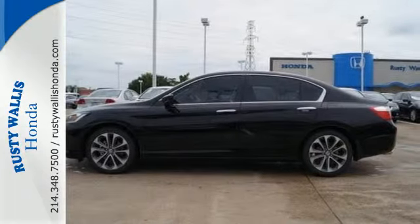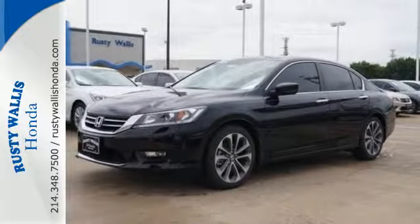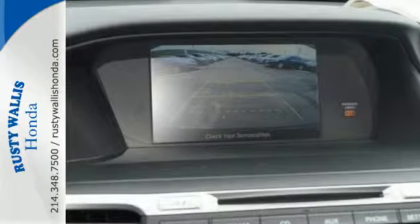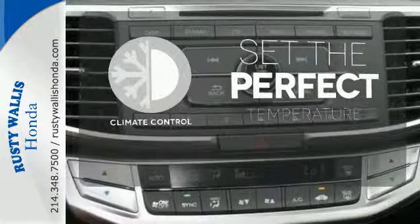It also has a rear view camera, dual zone climate control, and intelligent multi-information display with an 8-inch high resolution screen. The climate control lets you set the temperature exactly where you want it.